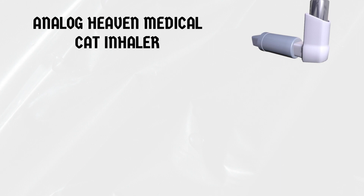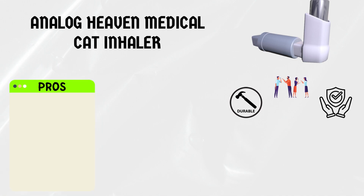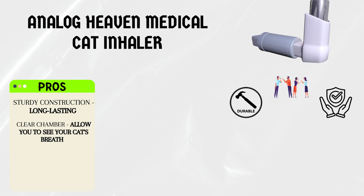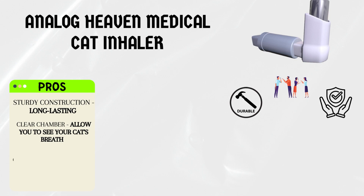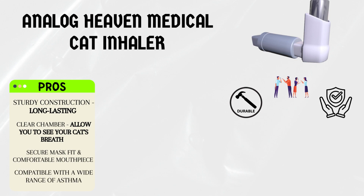Now, let's discuss the Analog Heaven Medical Cat Inhaler, which has gained recognition for its durability and reliable performance. Pros: this inhaler features a sturdy construction that can withstand regular use and ensure long-lasting effectiveness. It comes with a clear chamber, allowing you to see your cat's breath and ensure proper medication delivery. The Analog Heaven Medical Cat Inhaler has a secure mask fit and a comfortable mouthpiece option for ease of use, and it's compatible with a wide range of asthma medications prescribed for cats.